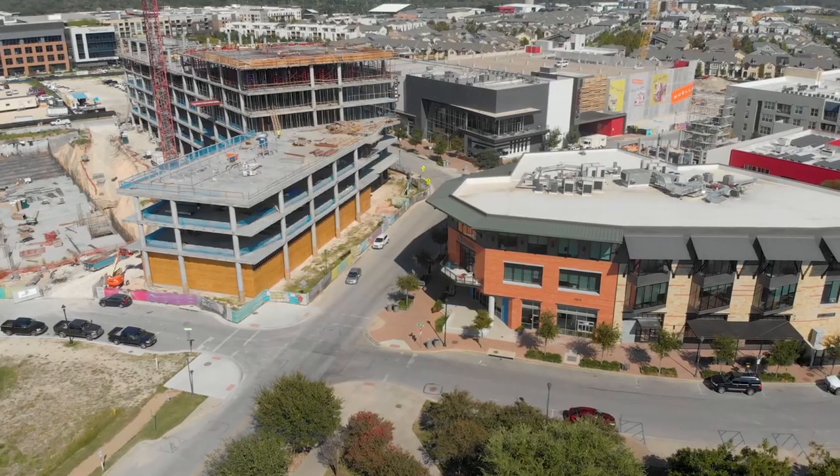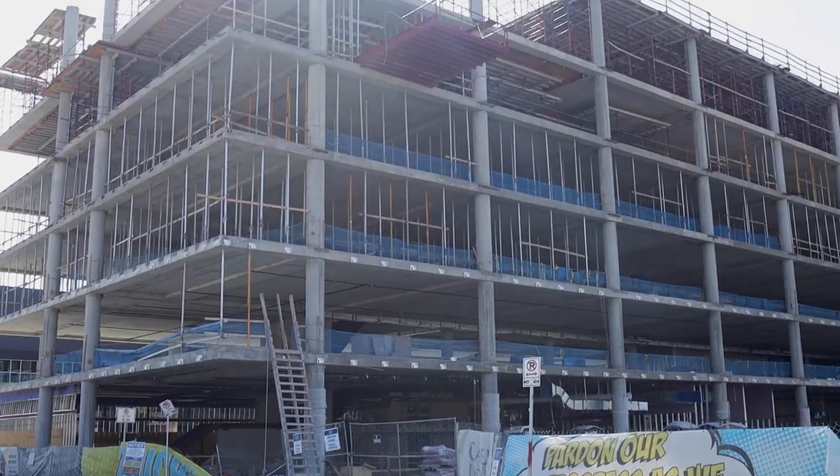As one of the top green communities in the United States, the future of Mueller looks absolutely promising, with new construction breaking ground and growing each and every year.